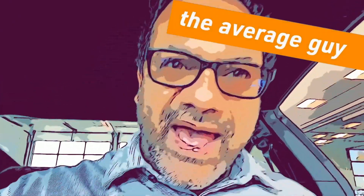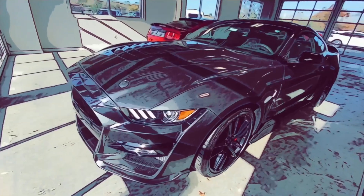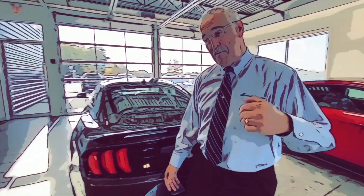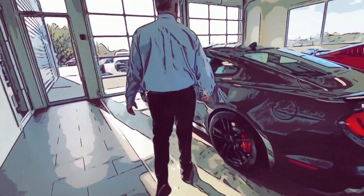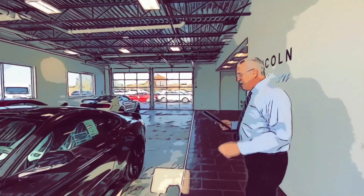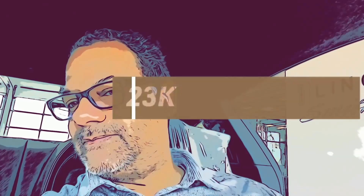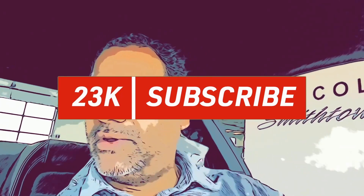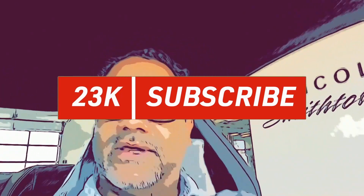All right guys, I'm leaning — doing the gangster lean — in the 2020 Ford GT500, the Shelby. Beautiful vehicle. My boy Pete Walters at Ford and Lincoln Smithtown is going to give you a tour of the vehicle. I just wanted to show you my pretty face. I'm doing No Shave November, so this is about a week's worth of growth. But you came here to see the vehicle, so let's check it out.